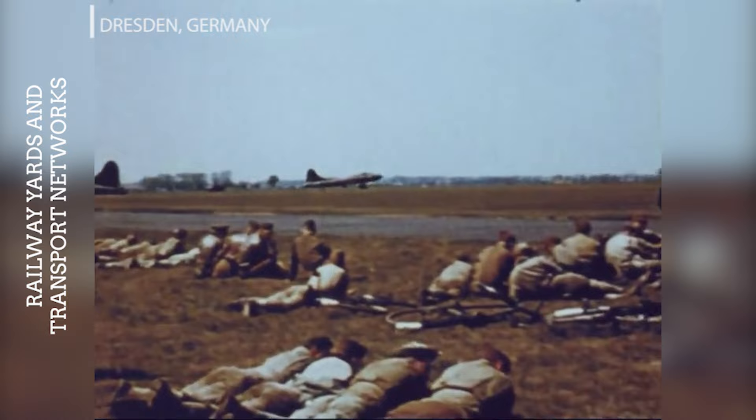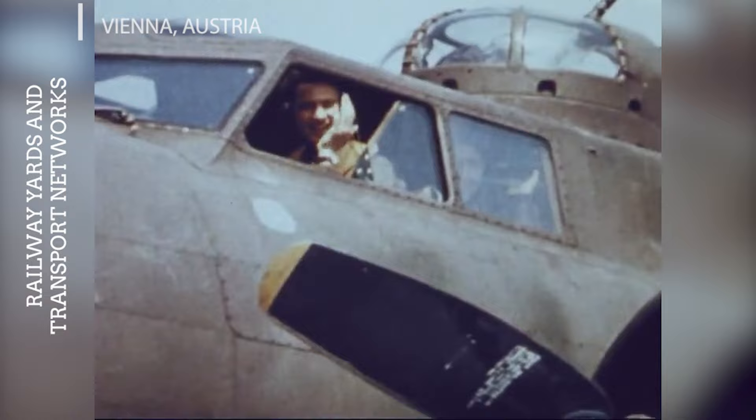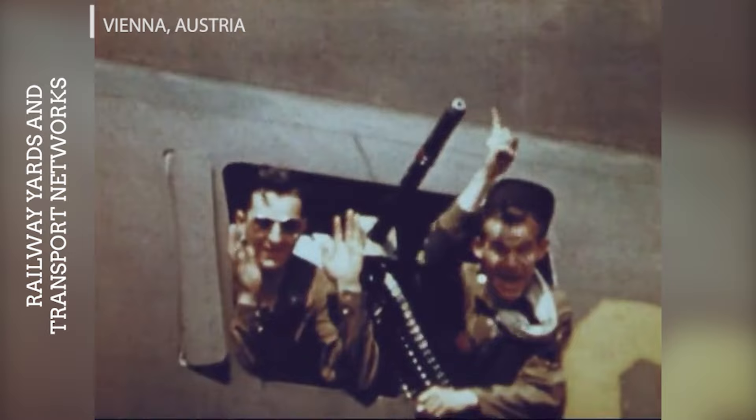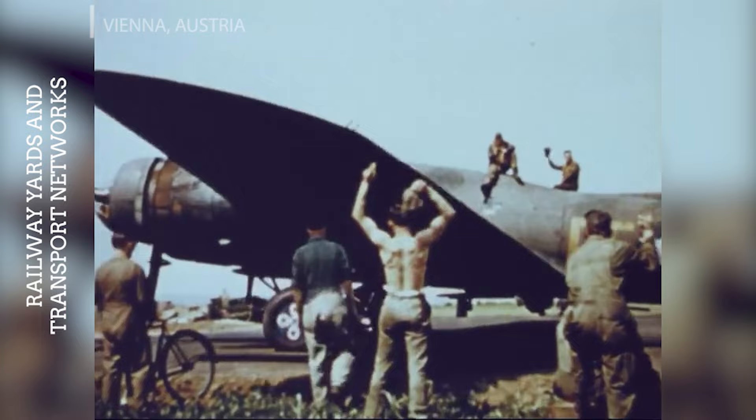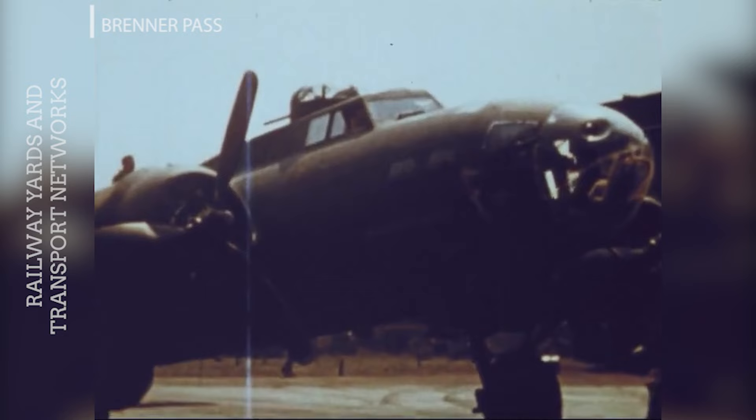The German capital's rail infrastructure was a strategic target for the Allies, aiming to disrupt the heart of the Nazi logistical network. Multiple raids were conducted against Berlin's marshalling yards. The bombing of Dresden is one of the most controversial raids of World War II due to significant civilian casualties; however, from a military perspective, the Allies targeted Dresden's rail yards and transportation facilities to hinder the movement of German troops to the Eastern Front. As a major rail hub in the Reich, Vienna's rail yards and oil refineries were targeted repeatedly, with raids in March 1945 aiming to disrupt transport of troops and resources. The Brenner Pass, a critical rail link between Italy and Germany, was targeted to cut off Germany's access to Italian resources and troops, as part of a broader strategy to isolate Germany from its Axis partners.